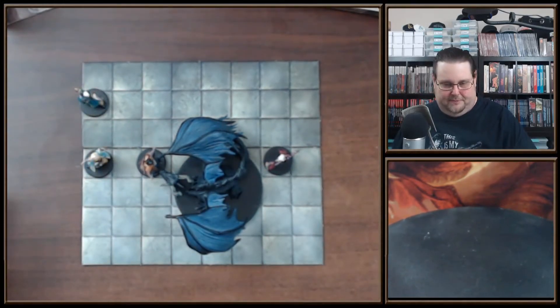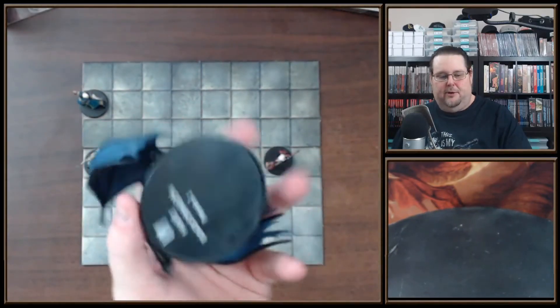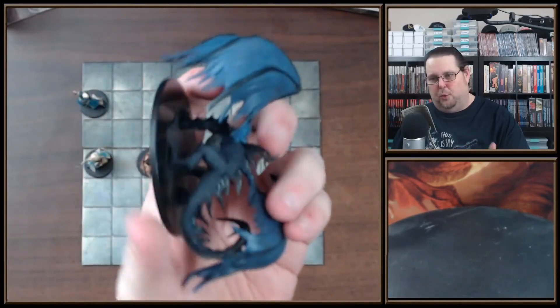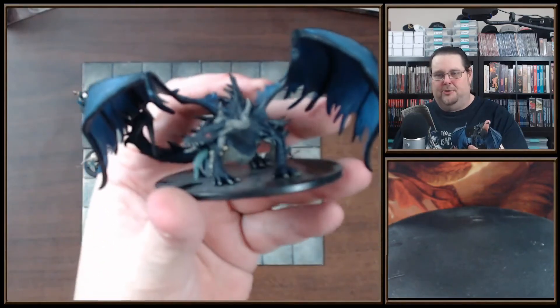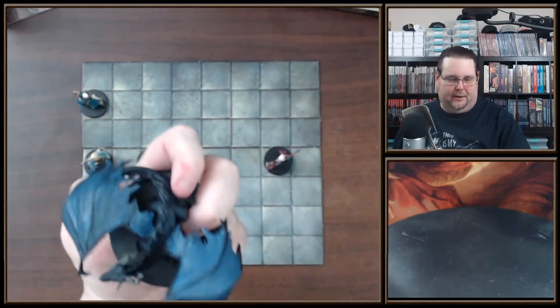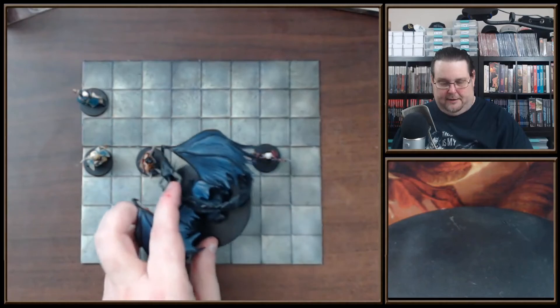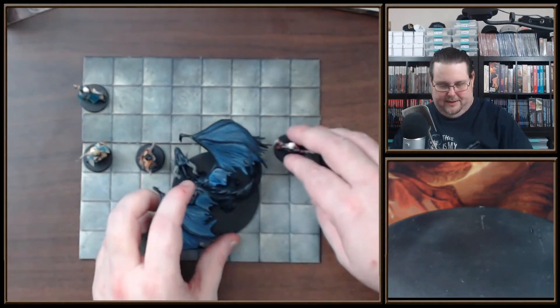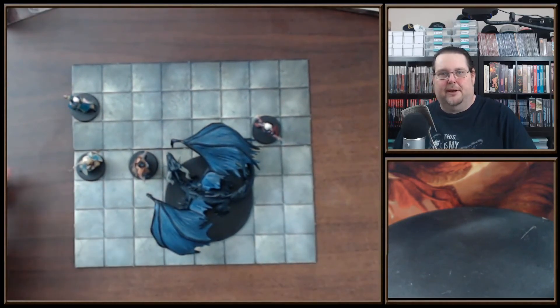So there you go everybody — that's the huge black dragon from the Heroes and Monsters set, January 2012, the first full set. Look at that pose — it's just wicked. I love the dark purplish-blue wings. That's a hot black dragon right there. Alright everybody, thanks so much for hanging out and watching, and until next video — happy gaming, stay safe, bye for now!